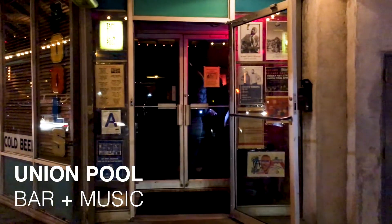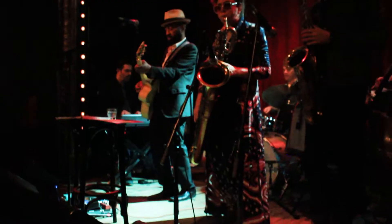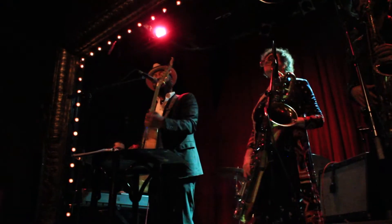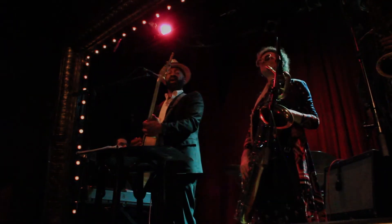Welcome to Union Pool. Formerly a pool supply store, this Williamsburg venue has become a hot spot for live music, cheap drinks, street tacos, and good vibes. Hello, everybody! Let's have some fun!